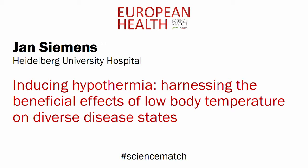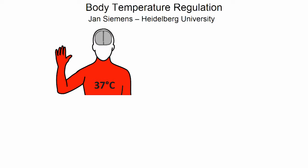Jan Siemens, Heidelberg University Hospital. Inducing hypothermia: harnessing the beneficial effects of low body temperature on diverse disease states.